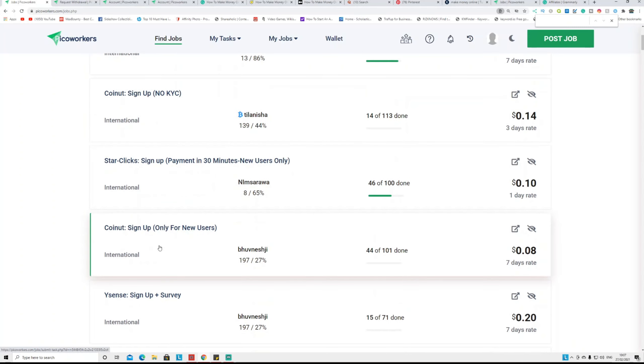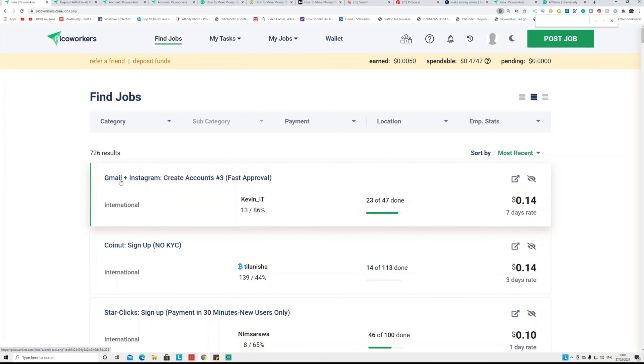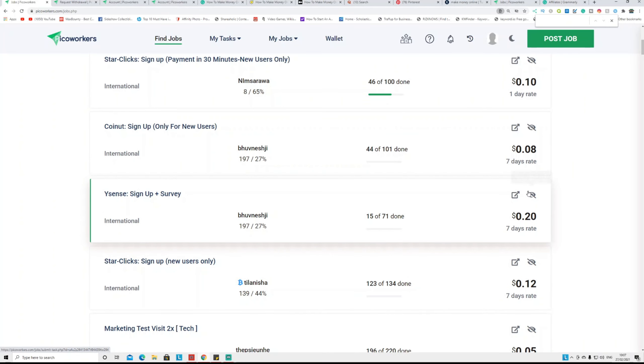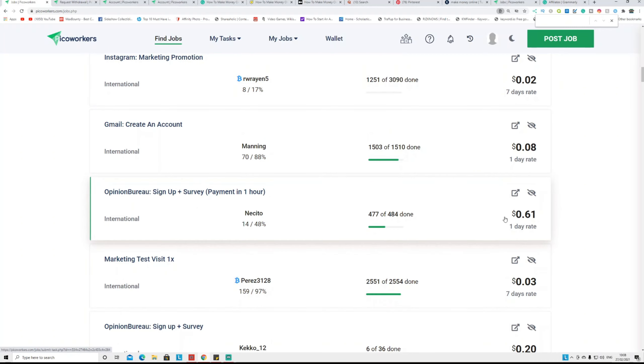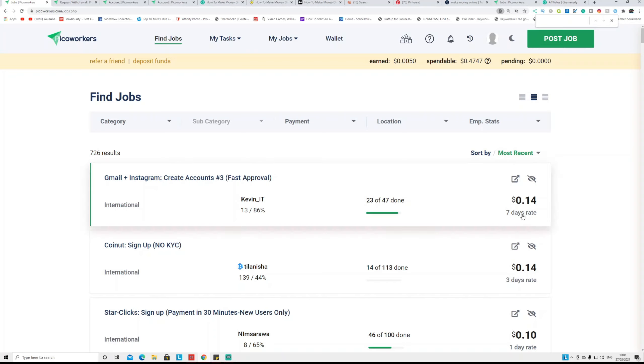The micro tasks include watching YouTube videos, liking YouTube videos, subscribing to YouTube channels, creating Gmail accounts, creating Instagram accounts, and signing up for different accounts. Each task pays a different amount — simpler tasks pay less but take less than a minute. As you complete tasks, they show as pending in your dashboard and then turn into earned money, which is the only balance you can withdraw.